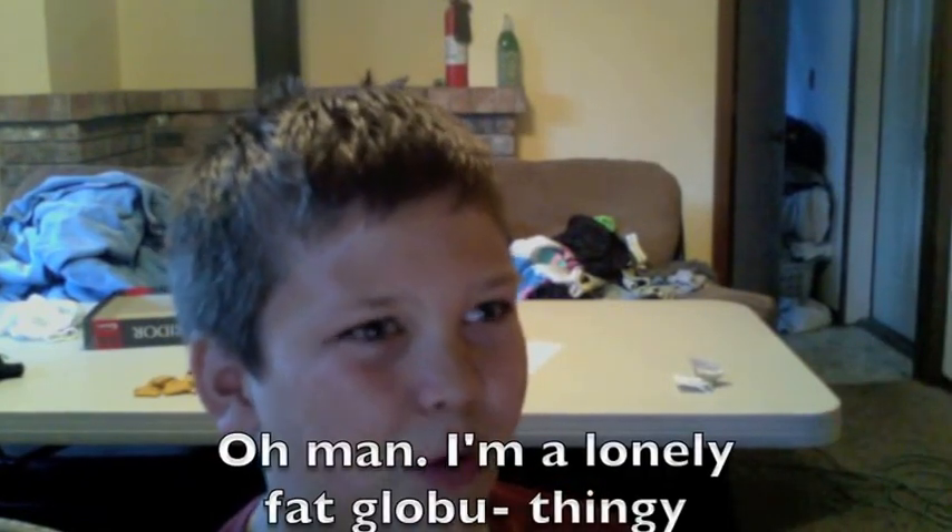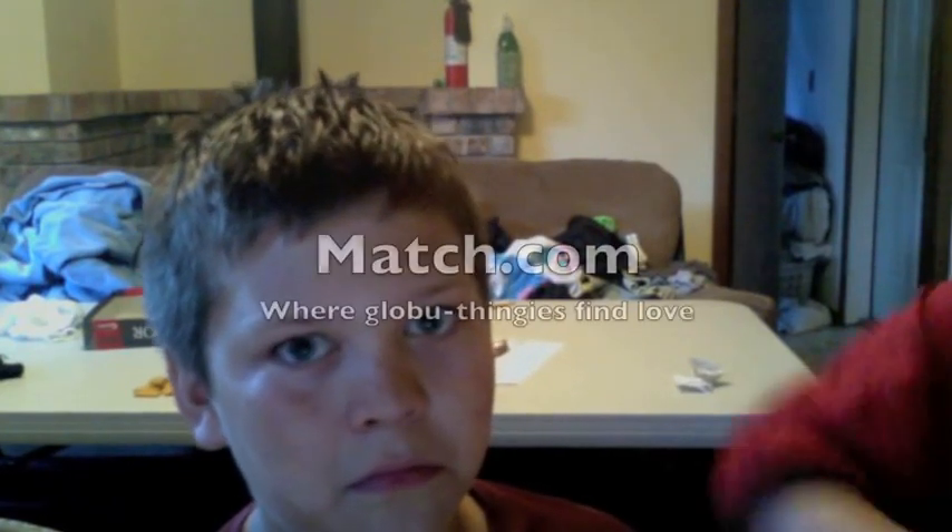I'm a lonely fat globule thingy. Don't be a lonely fat globule thingy. Go to Match.com today.